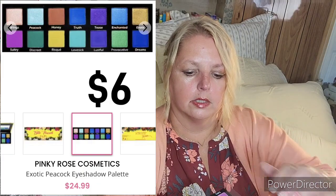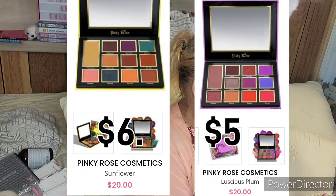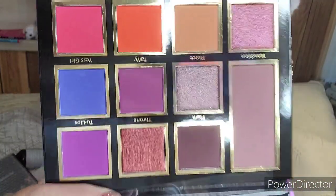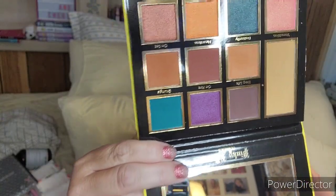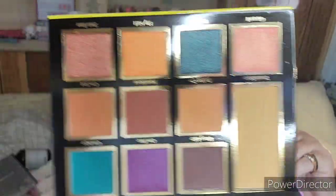Also by Pinky Rose is the Exotic Peacock palette — it does have a mirror and has some gorgeous shades. I had been torn between this one and another one. These are the two I was torn between: the Sunflower and the Luscious Plum. In BoxyCharm the pictures looked very similar, but they do have some similar shades while being very different palettes. Really, really nice.